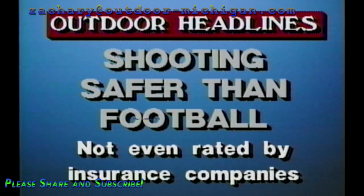According to statistics from the National Safety Council, shooting is 3,000 times more safe than playing football. In fact, sports shooting is so safe it's not even mentioned in the list of accidents causing deaths or injuries compiled by insurance companies.